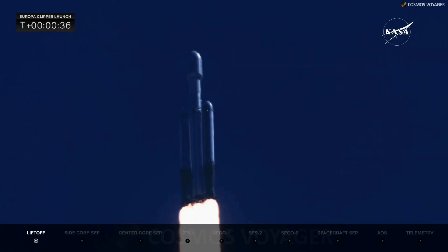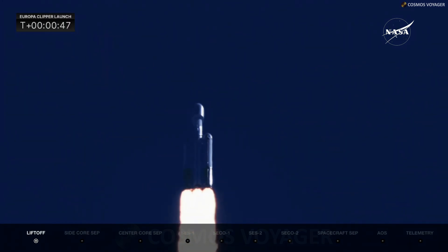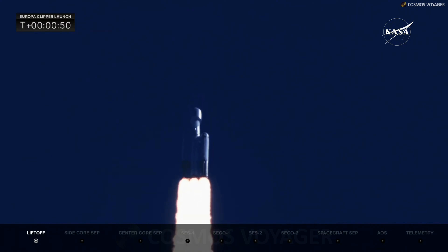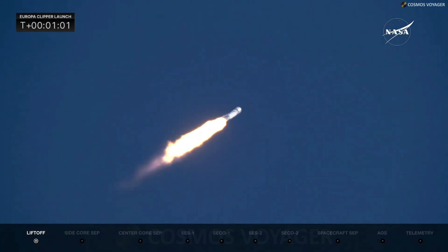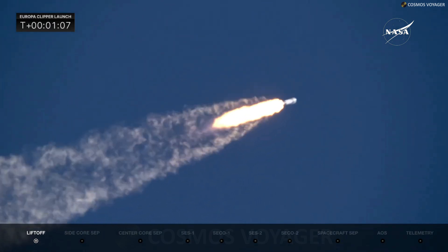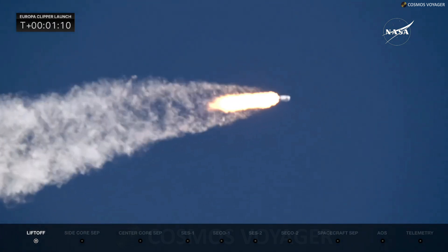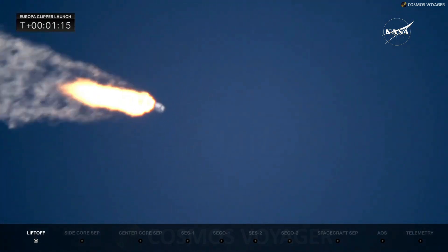Coming up, they are going to back off those engines just a bit as we get ready to head into maximum dynamic pressure. Telemetry is nominal. They have reduced power in the center core to get through max q — maximum dynamic pressure on the launch vehicle. The two side boosters remain at full throttle. Max q.